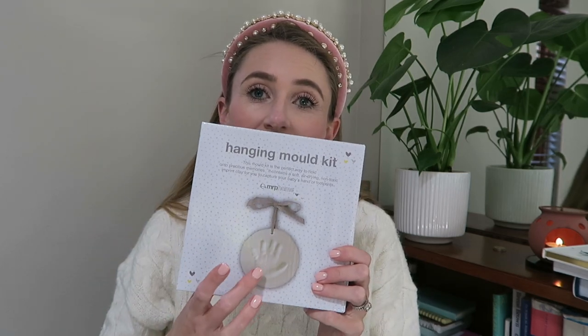This is so lovely because we actually did this for Teddy — a handprint kit. When Teddy was about a week old, we did his one hand and his one foot and we've got that hanging in our kitchen. We love looking at it because it's so small. It's so lovely to have another one to do one set for one and one set for another, and just keep them forever.